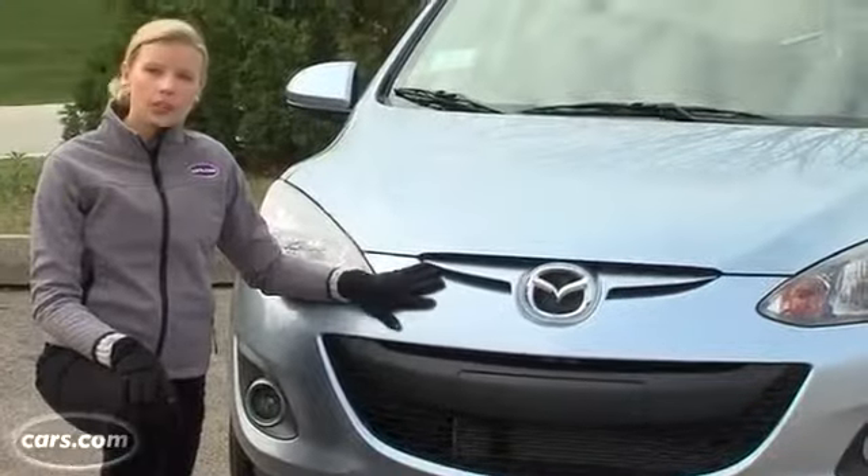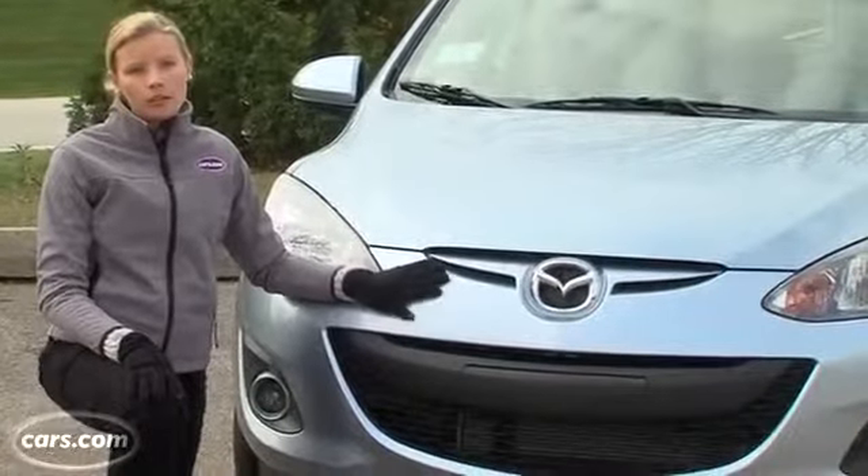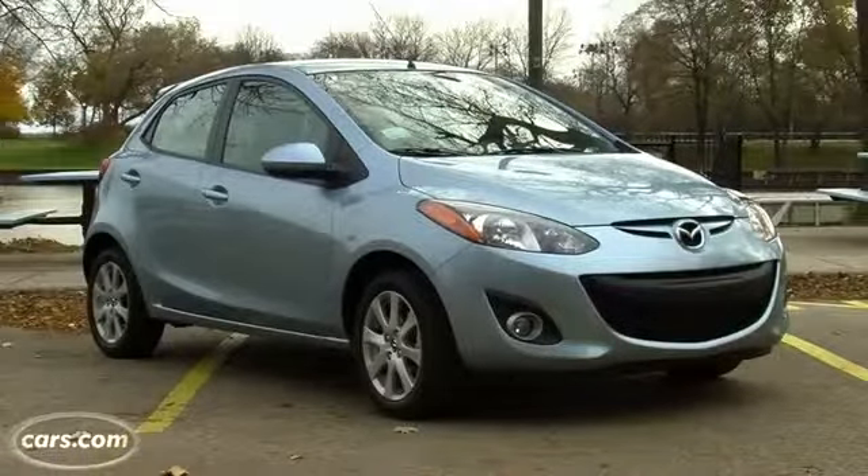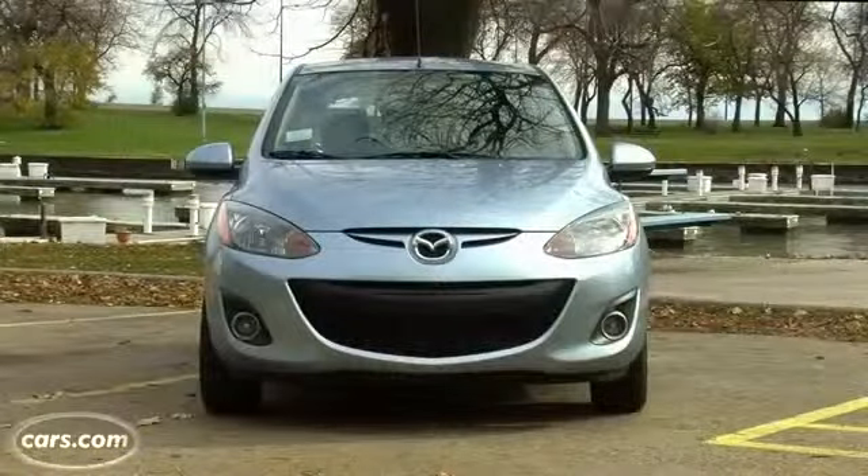The Mazda 2's interior materials could really use an upgrade. It's also a tad more expensive than a lot of subcompacts in the class, including the Ford Fiesta. However, driving one will really make you smile.